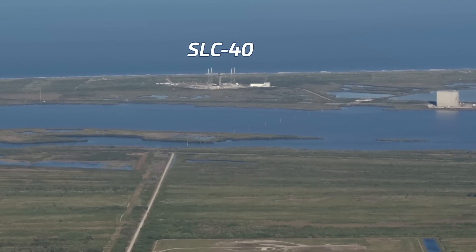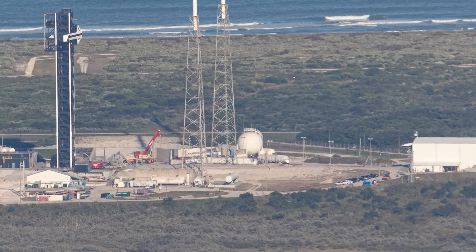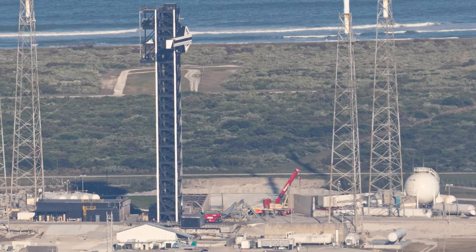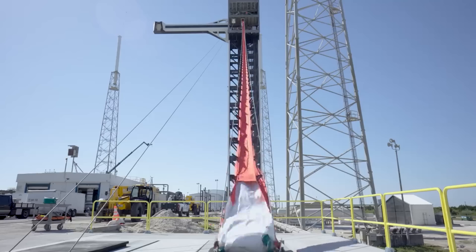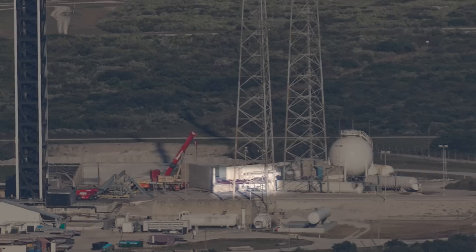Over at Space Launch Complex 40, a Falcon 9 is similarly being integrated onto the transporter erector for launch — specifically Starlink 645, which went without problems. Since our last flyover, the crew access tower has been painted black and white, just like the one at LC-39A, and has finally been used during the launch of the CRS-30 mission carrying a Dragon capsule to the ISS. This also meant we saw new footage of how the pad egress system works — allowing flight and ground crews to evacuate the pad should something happen before it's time to activate the launch escape system on Dragon. One interesting addition noticed at Pad 40 is the construction of a wall near the liquid oxygen and kerosene tank farm, purpose unknown.